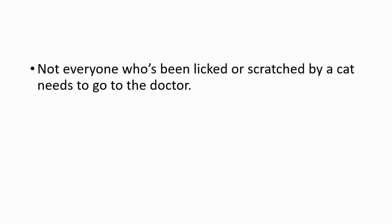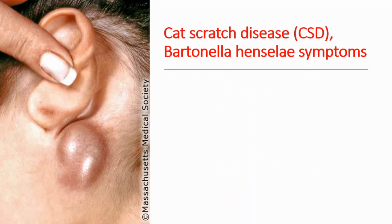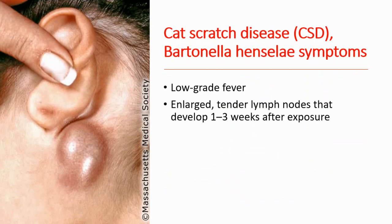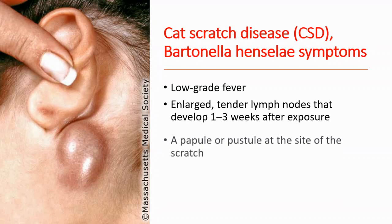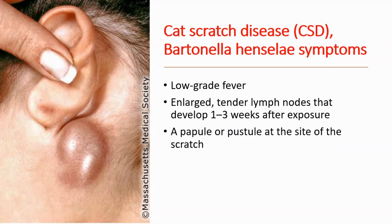Not everyone who has been licked or scratched by a cat needs to go to the doctor. If you have been infected, you will have symptoms. Characteristic symptoms include low-grade fever and enlarged, tender lymph nodes that develop 1–3 weeks after exposure. On the image, you are seeing enlarged lymph nodes. A papule or pustule at the site of the scratch can also be seen.